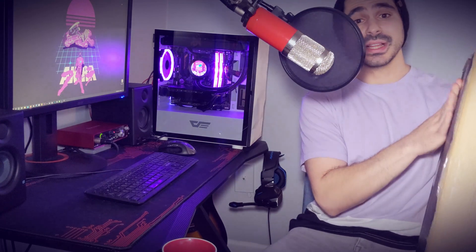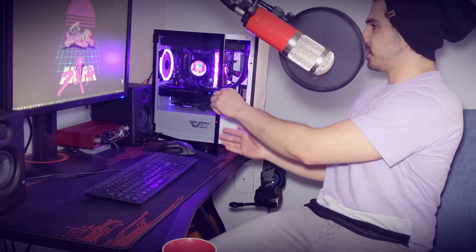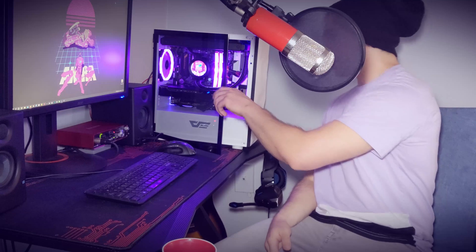For the case, we have the Dark Flash DLM 21 at $57 on Amazon. In terms of aesthetics, sturdiness, and build quality, I really don't think it can be beat at this price. I'm really impressed with it and will likely do a dedicated video on it. Specifically, I love the tempered glass side panel that you can just open and close — super convenient for dusting or swapping components.